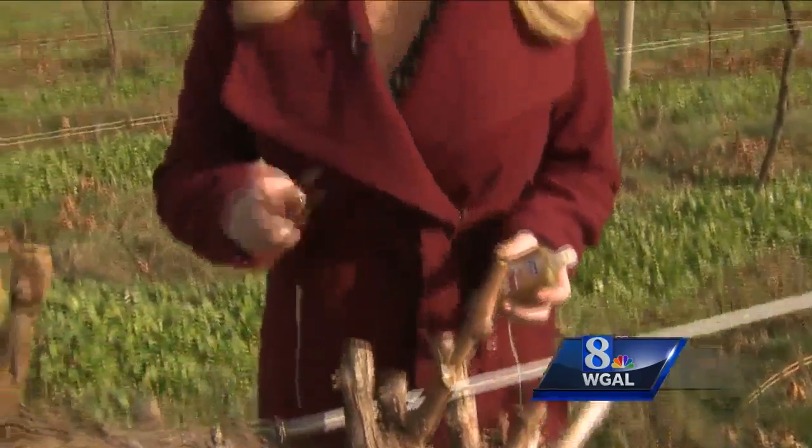If you do find any eggs, you're supposed to scrape them off, then mix them with hand sanitizer or rubbing alcohol and throw them away.